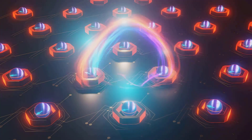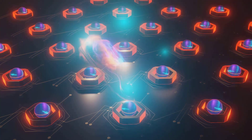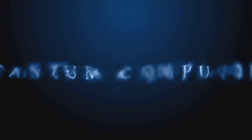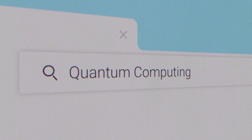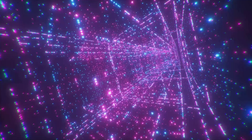This means quantum computers could potentially process a vast amount of data at once, solving complex problems at speeds unthinkable today. Moreover, quantum dots can have their spin and charge states manipulated, allowing for the creation and control of qubits. With the right tuning, a single quantum dot can even hold multiple qubits, further enhancing the potential computing power.